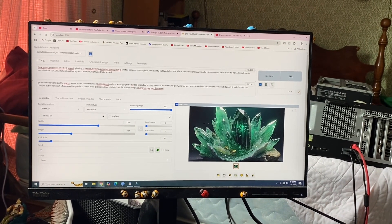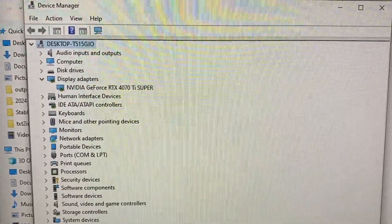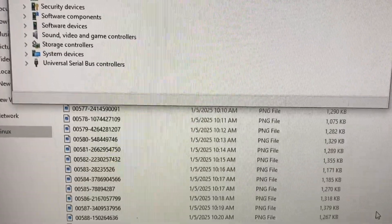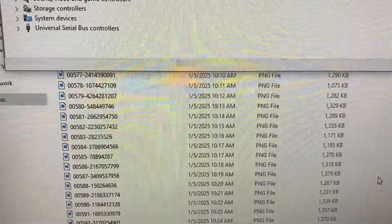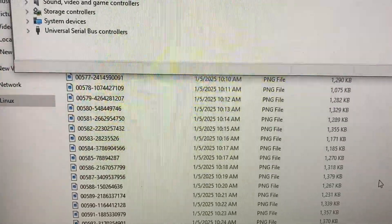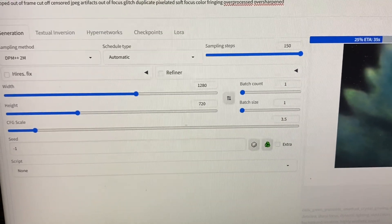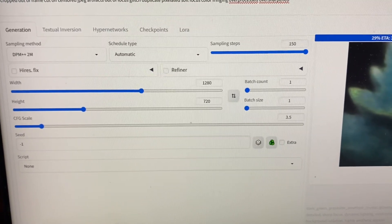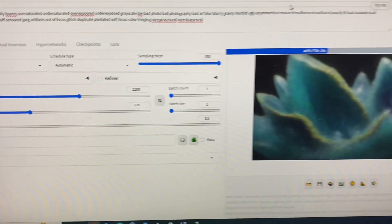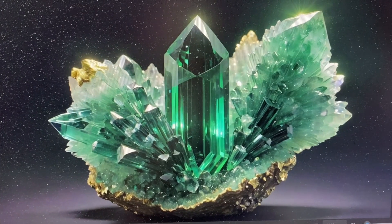To me, this is a good way of judging the cards — so here you can see real-world results for the RTX 4070 Ti Super. Here you can see I'm getting about a new image every minute — honestly, about every 55 seconds. The sampling steps I'm using here are 150, and I'm doing 1280 by 720. The pictures are remarkably good.